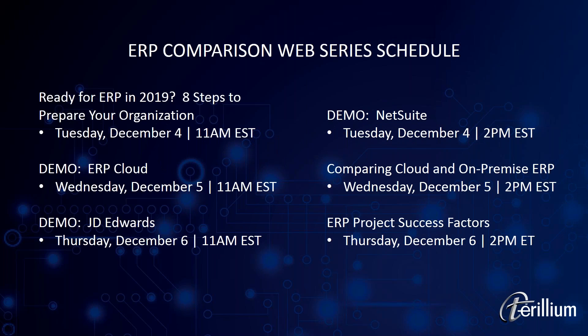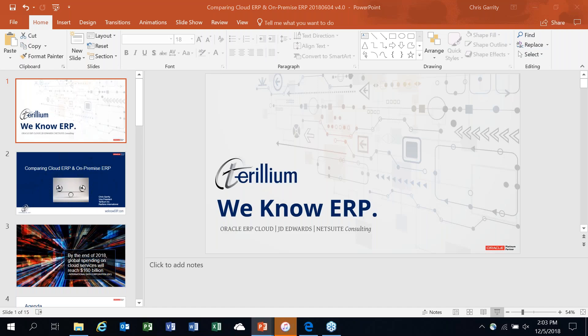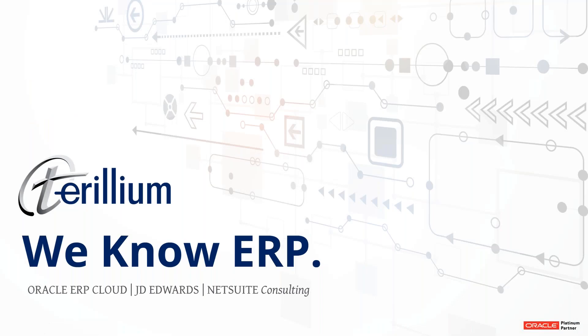So far, we have talked about how to get ready for ERP. We had the president of Ultra Consulting walk us through some tips for success in selecting your ERP system. We saw a demonstration of NetSuite yesterday, and we saw Oracle's ERP Cloud product this morning — two examples of cloud ERP systems. Today, of course, we're talking about comparing cloud and on-premise systems like JD Edwards, which we will see tomorrow morning. We will wrap things up tomorrow afternoon when our president, Dave Woodworth, walks us through factors that can make your ERP project successful. I will now turn the presentation over to Chris, who is a vice president here at Terrillium with leadership experience in both our on-premise and cloud practices.